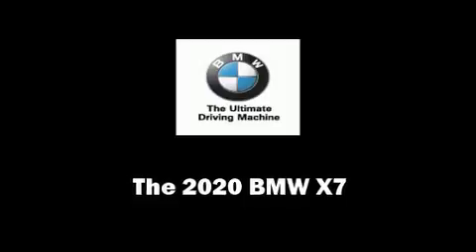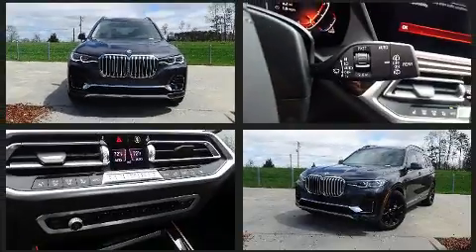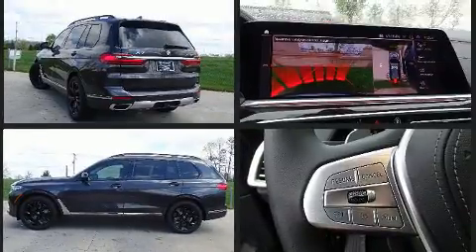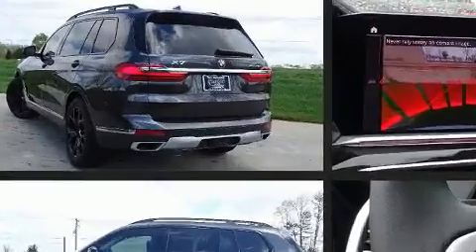Discerning drivers will appreciate the 2020 BMW X7. Under the hood, you'll find a six-cylinder engine with more than 300 horsepower, and load-leveling rear suspension maintains a comfortable ride. Turbocharger technology provides forced air induction, enhancing performance while preserving fuel economy.